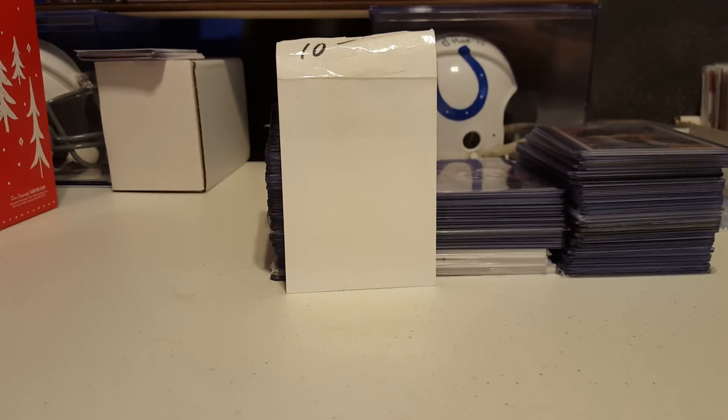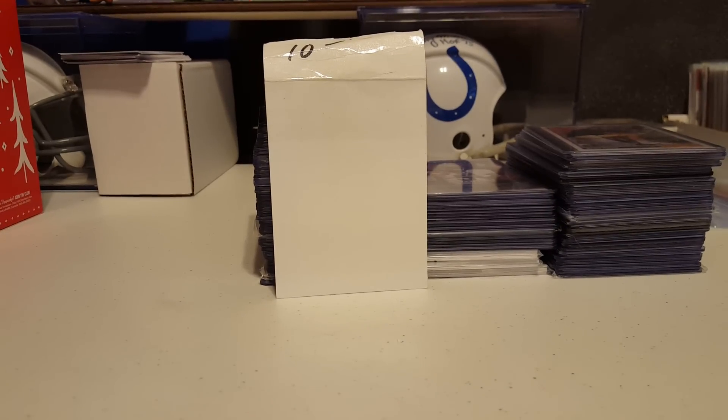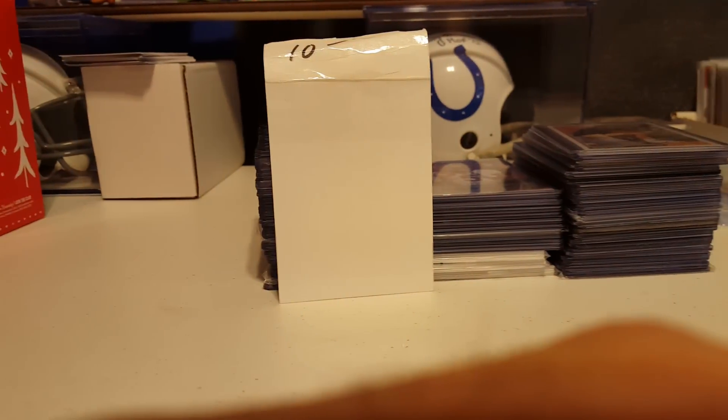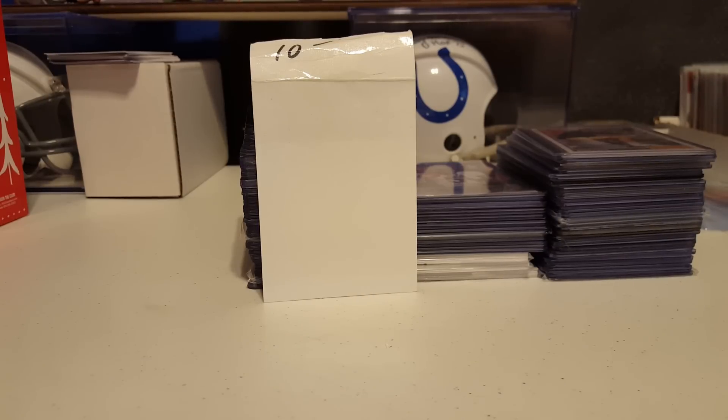Real quick, I wanted to give a shoutout to a new trading card page on YouTube: Pasadena Sports Cards — all one word. They sent me an email, told me to check them out. It's four young guys that are kind of new to YouTube. They've got three videos up — an intro to the new channel, and Paul and Sam have a top ten video up.